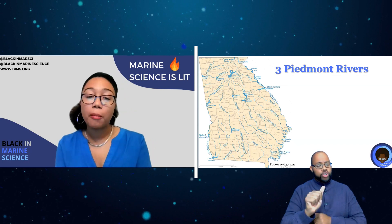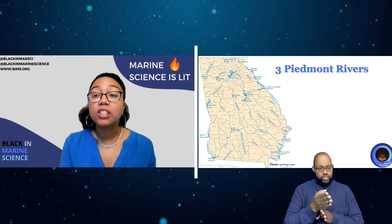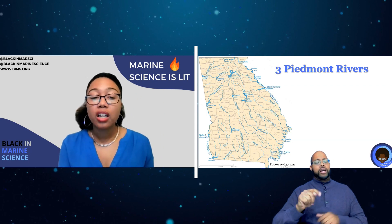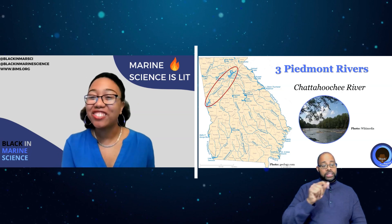Let's go a bit deeper. This is a map of the major rivers in Georgia from geology.com, and in our video today I am focusing on three major rivers from the Piedmont region. Let's dive into these rivers, starting with the Chattahoochee River.